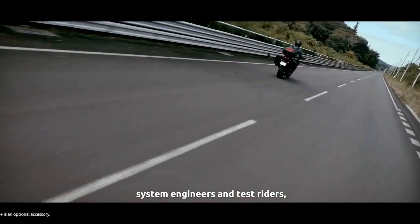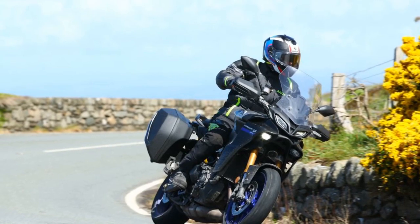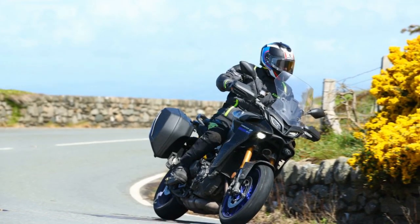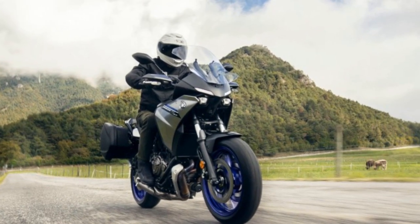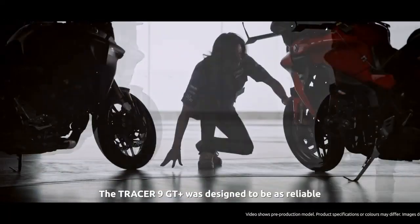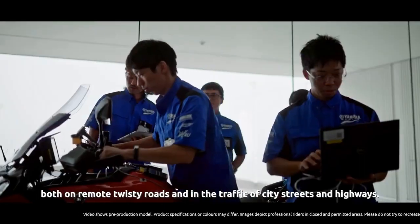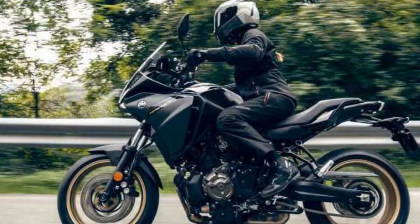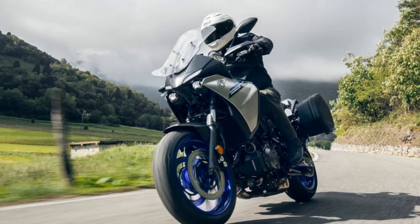Riding dynamics. One of the standout features of the Tracer 900 is its exceptional handling. The motorcycle's diamond-type frame provides a sturdy foundation, and its adjustable suspension system allows riders to fine-tune their comfort and performance preferences. With its nimble and responsive nature, the Tracer 900 is equally at home slicing through twisty mountain roads as it is on long, straight highways. The electronic aids package includes traction control (TCS) and ABS, further enhancing rider safety and confidence. With a well-balanced chassis and an upright riding position, the Tracer 900 provides a comfortable and enjoyable ride, even during extended journeys.